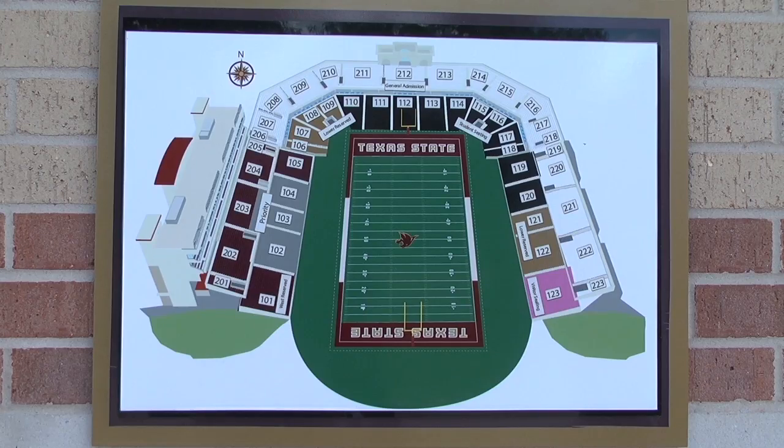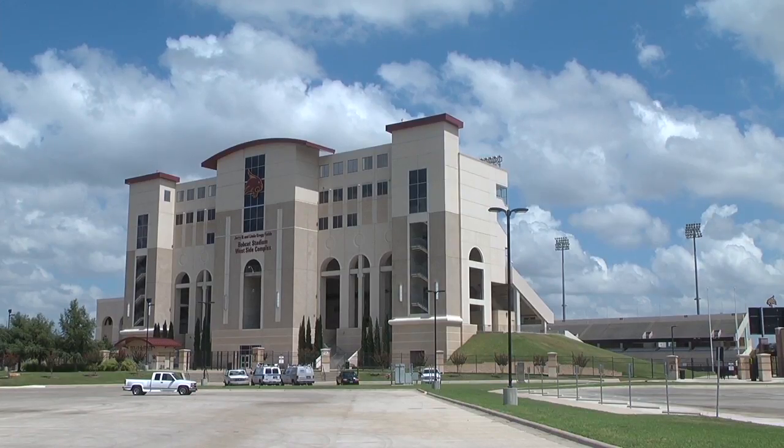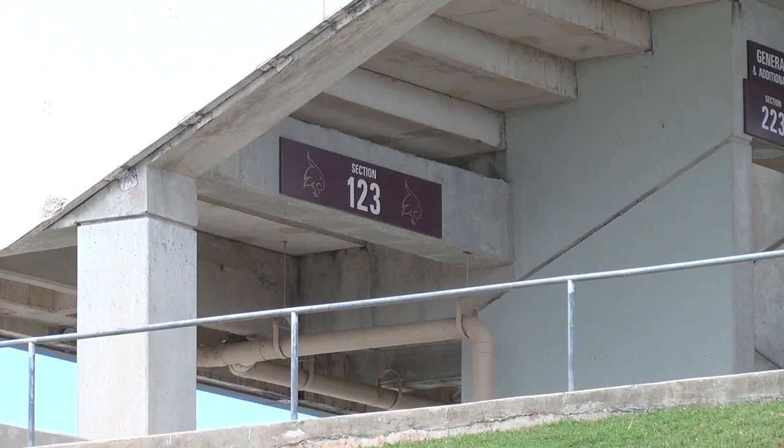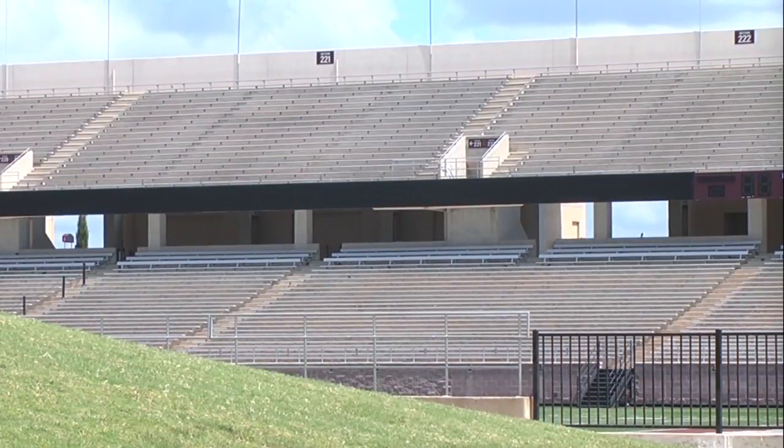It's the first of its kind at Texas State. A section will be reserved for the deaf and for those who are fluent in American Sign Language. Former Texas State football player Brian Gwinling is responsible for the change. He thought about it, put some real thought into it, and Gwinling says he presented the idea and gained immediate support.